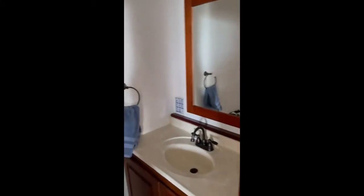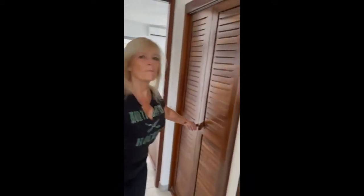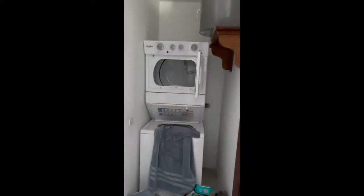We have a half bath right here on the main floor. Across from that, a laundry room, which we're still using.